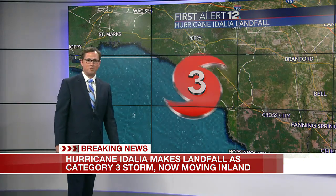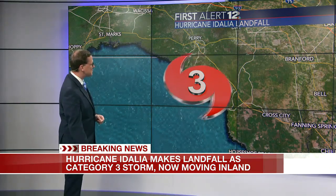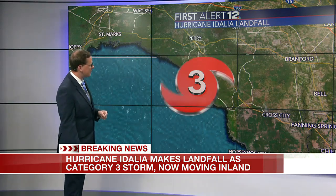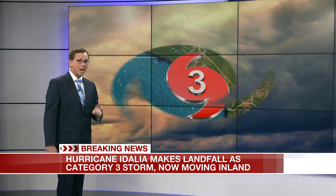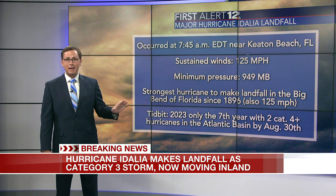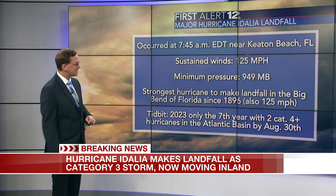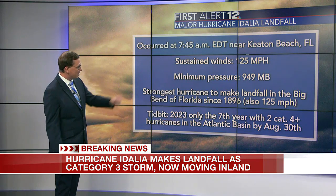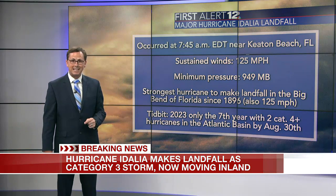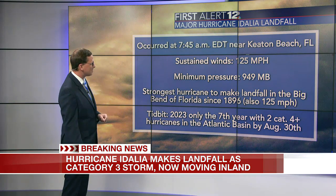125 miles an hour versus 130 miles an hour — it was really the same storm, just technically speaking a Category 3, just south of the city of Perry, south of Interstate 10 there along the Big Bend of Florida. This is now tied for the strongest hurricane to ever make landfall along the Big Bend of Florida — very significant. The last time a Cat 3 hit that area was 1896. It made landfall officially at 7:45 Eastern time at Keaton Beach, Florida, with sustained wind speeds of 125 miles an hour.